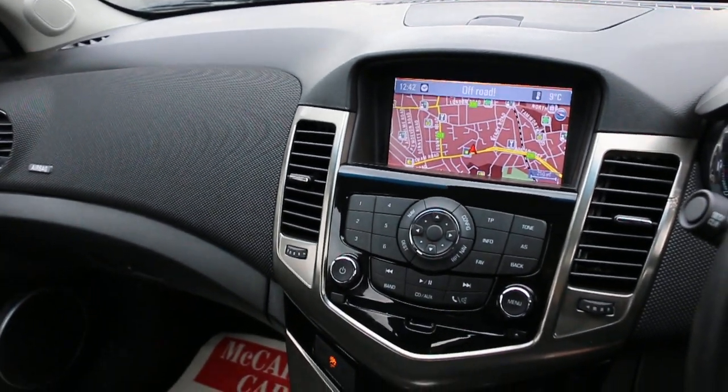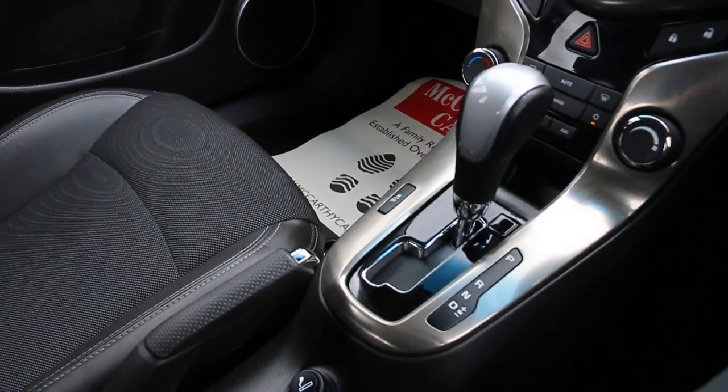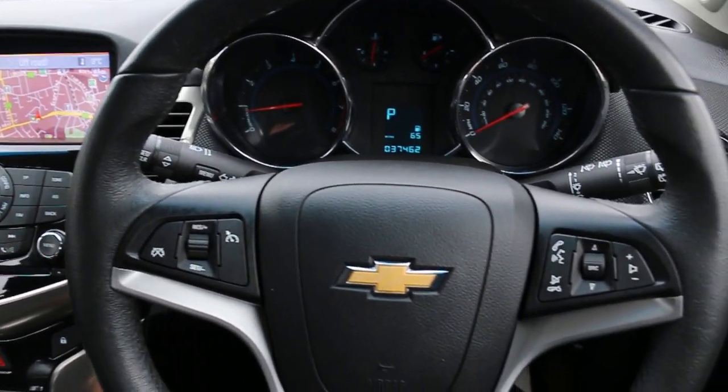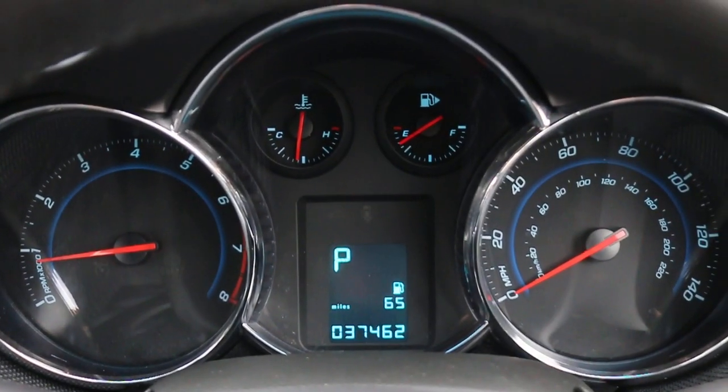The car has a CD and aux connection, air conditioning, and automatic transmission. It also includes a multi-function steering wheel, cruise control, speed limiter, and Bluetooth activated by voice. Thank you for watching.